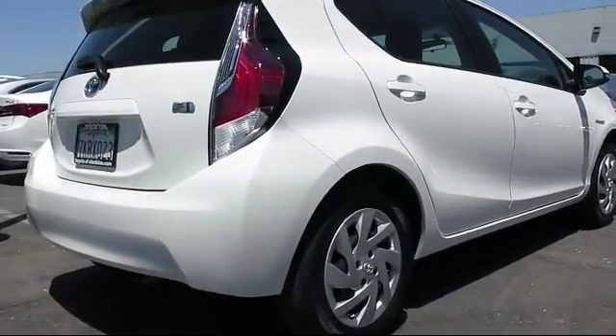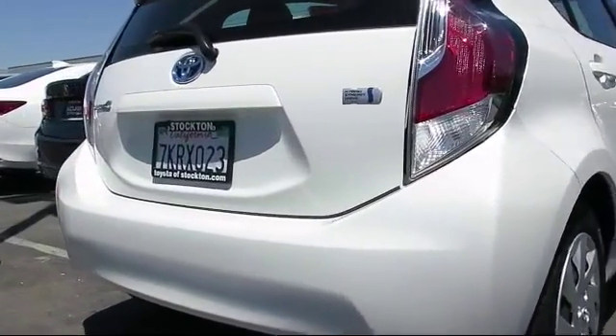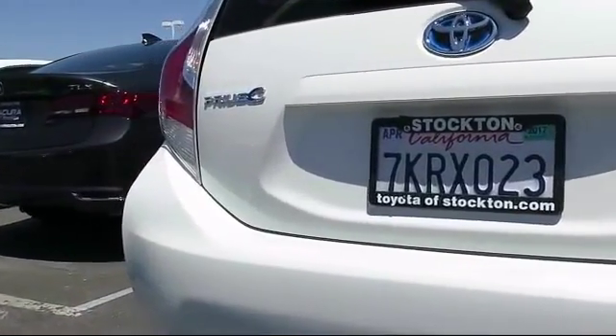It also features a CD player, anti-lock braking, telescoping steering wheel, tilt steering wheel, and has less than 30,000 miles on the odometer.